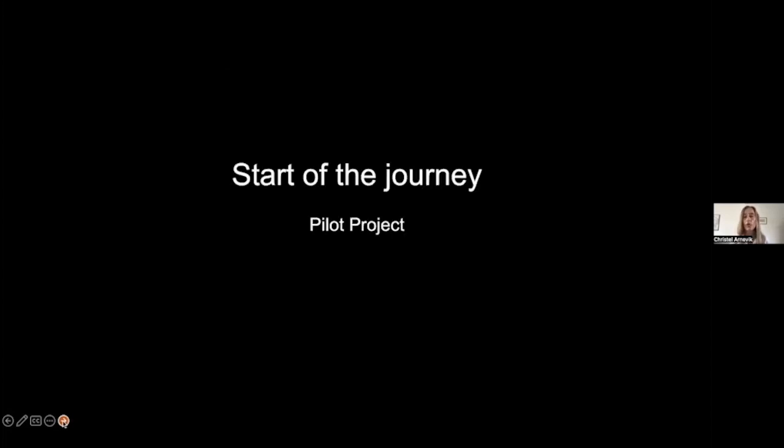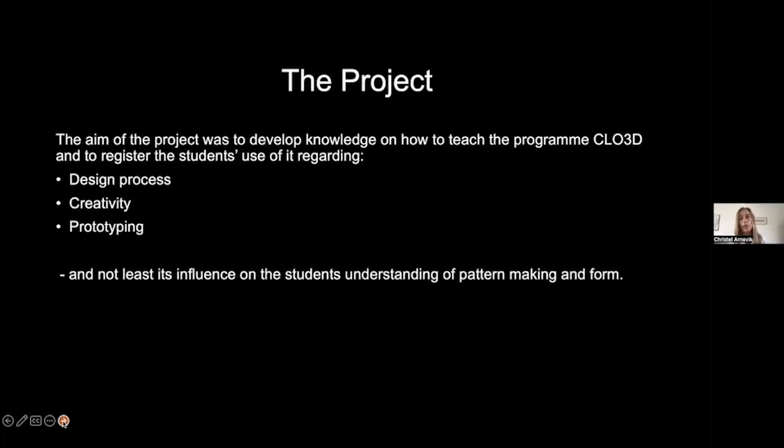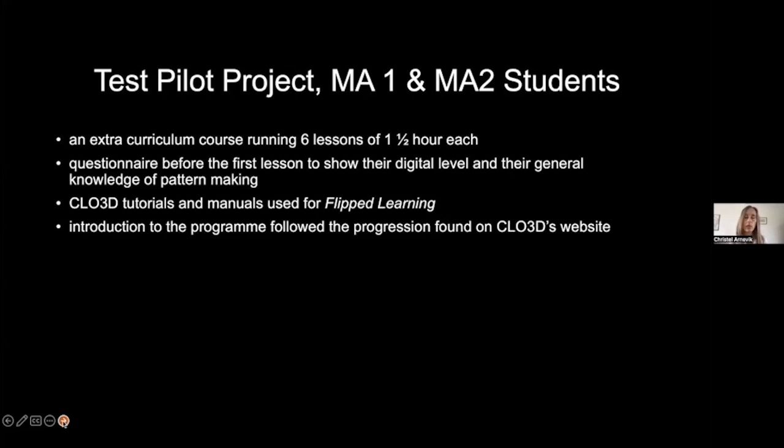At the start of the journey I set up a pilot project. I needed to understand how to teach Chloe3D since it was new to the school. My aim was to find out how students would use it in the design process — how they would use it creatively, how they would use it for prototyping, and also how it could help students who had difficulty going from a 2D pattern to understanding 3D.